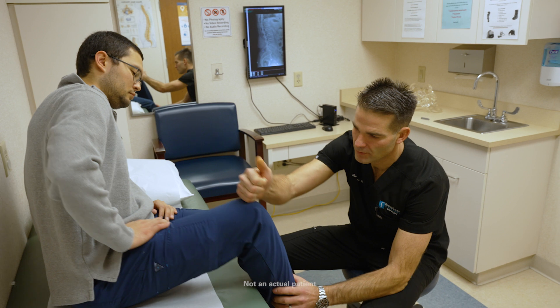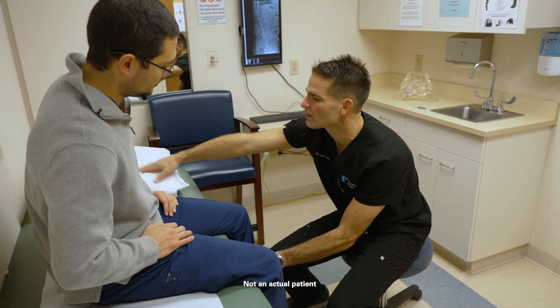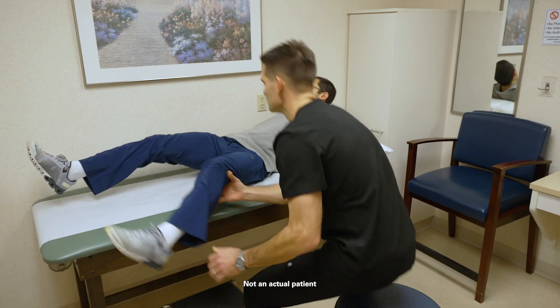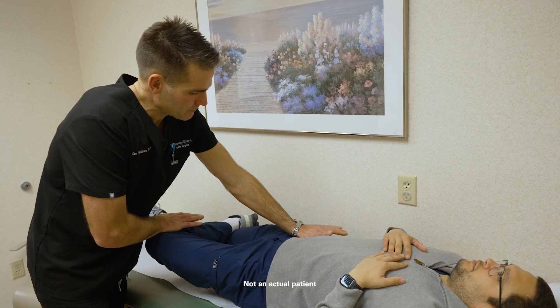Part of the issues with sacroiliac joint dysfunction is this relies on more of an old-school type of medicine where you have to lay your hands on the patient. There are certain provocative maneuvers we use to see if they reproduce that same pain. If those exam findings are positive, we would move on — likely to rule out spine pathology with either an x-ray or MRI.